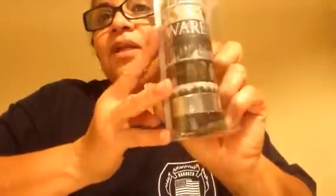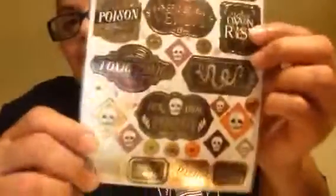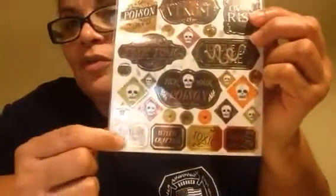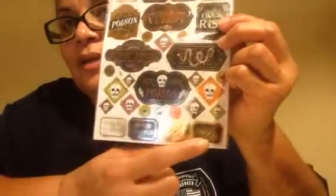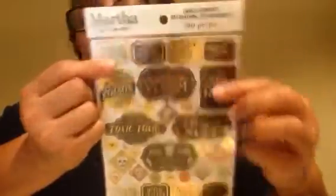They had this Martha Stewart crafting tape — look how pretty, Halloween themed. I hope the glare isn't too bad. There were a couple of options but this one was more appealing to me, and that was like $8 and change. Then there were these stickers, which are perfect for those little bottles I have where I can add these little decals on it.